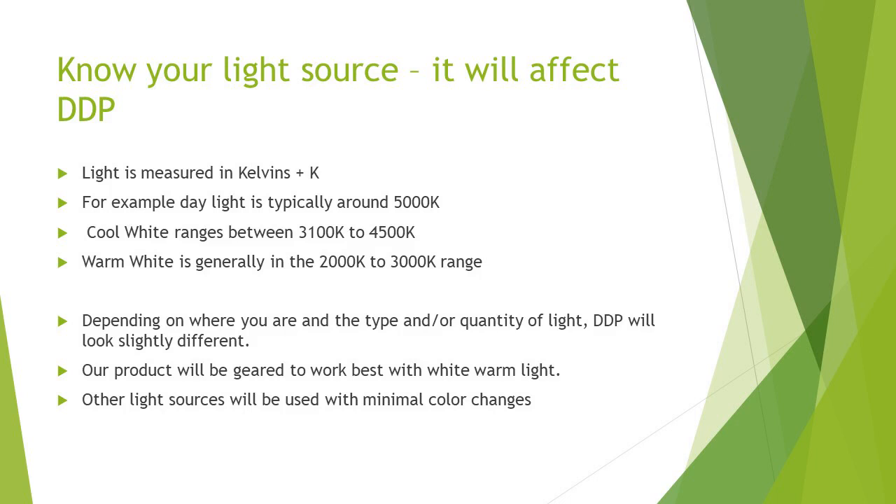One of the things that come into play with our eyes' ability to perceive color is light. Light is measured in Kelvins. Daylight is typically around 5,000 Kelvin on a very bright day. Cool light ranges between 3,100 to 4,500. Warm light is generally in the 2,000 to 3,000 Kelvin range — that would be in your home, residential, and some office settings. Depending on where you are and the type and quality of light, the DDP will look slightly different. Our product will gear to work best with white warm light, as we have found that residential lighting is predominantly in the white warm light range.